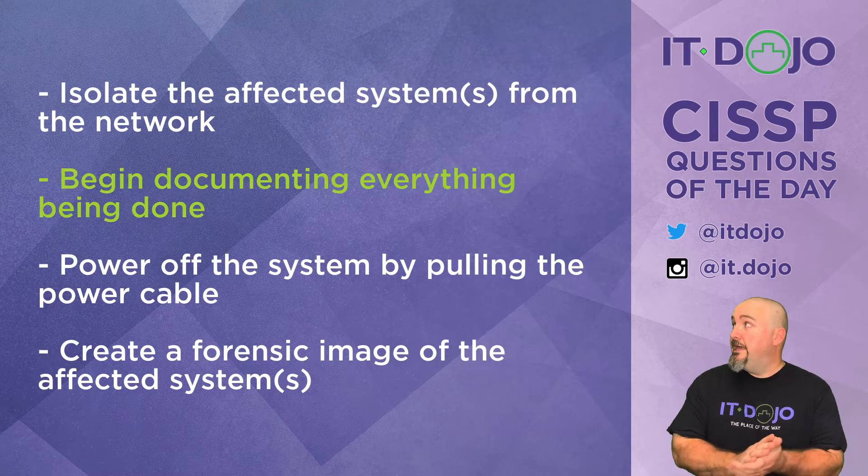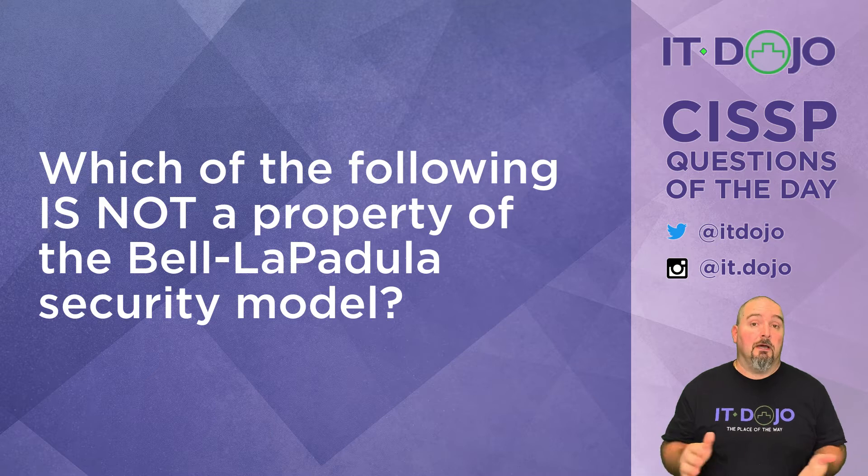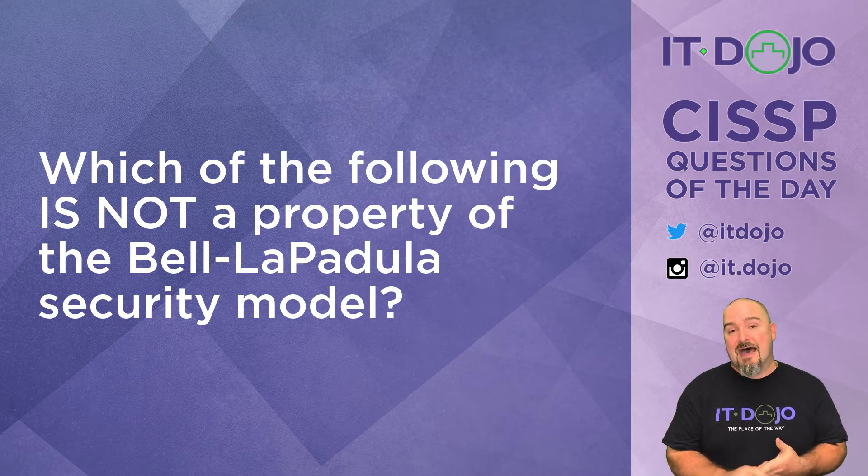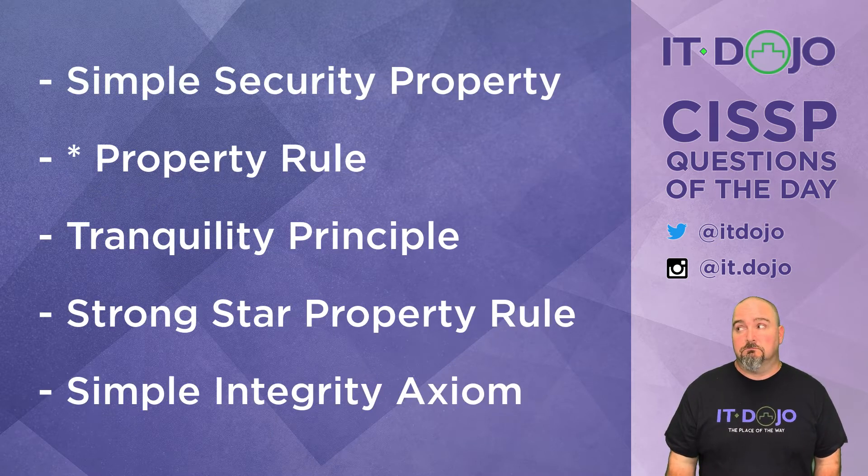Question number two today, something I haven't talked about in a while. What I want to know is which of the following things I'm going to show you is NOT a property of the Bell-LaPadula security model. Click pause, read them through. When you think you've got it, click play and we'll answer it.